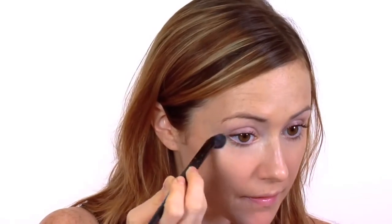For best results, use our Studio Flawless Concealer Brush and apply anywhere coverage is needed, and to fine lines all over the face for additional lift and smoothness.